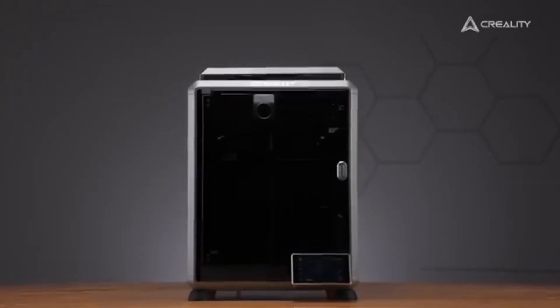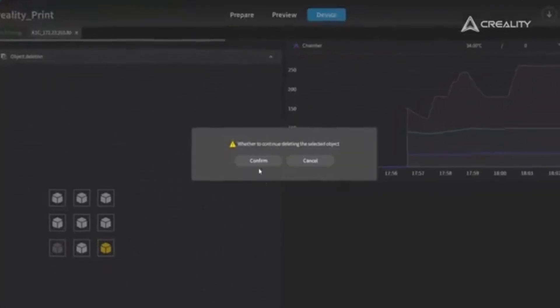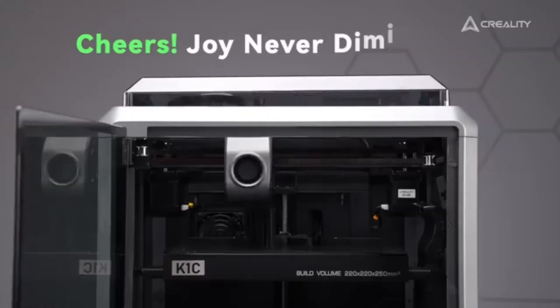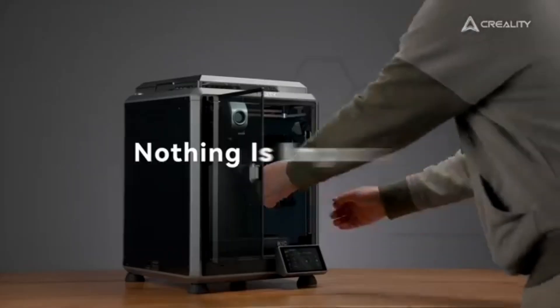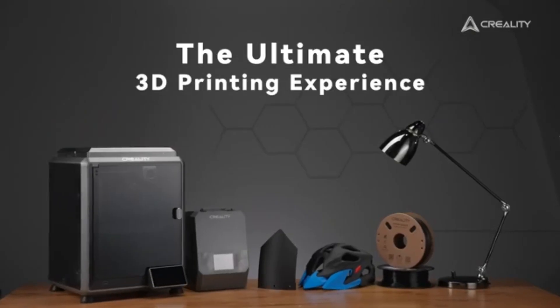In our rigorous testing, we found that the K1C excels in producing smooth, detailed layers with minimal stringing or artifacts. The vibrant colors and sharp details in each print showcase the printer's capabilities.